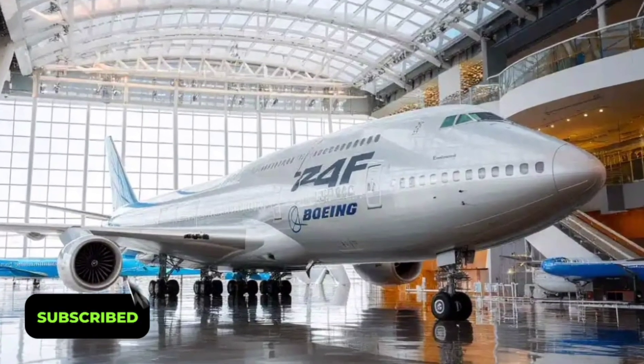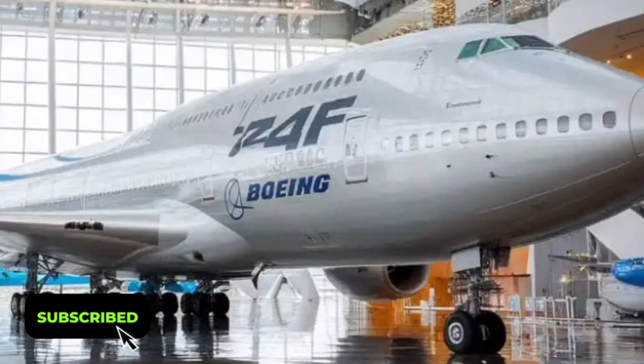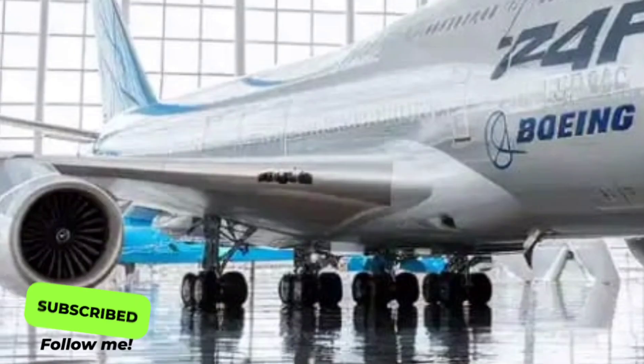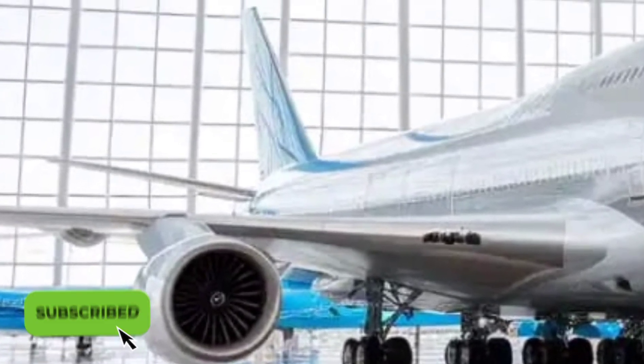The 2026 Boeing 747 marks a new era in long-haul aviation, redefining what it means to travel in comfort, efficiency, and power. As one of the most iconic aircraft in aviation history, the 747 has long been celebrated for its size and range.